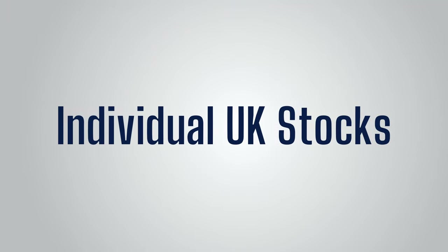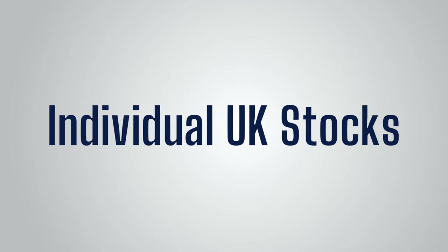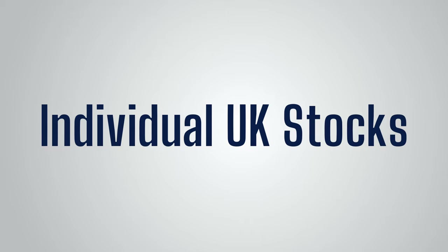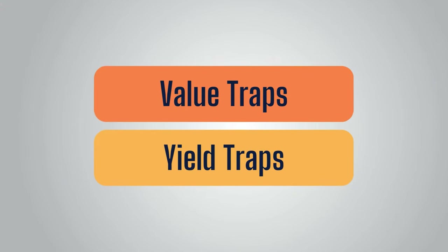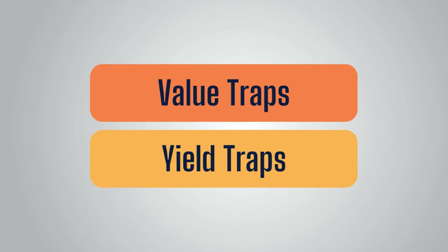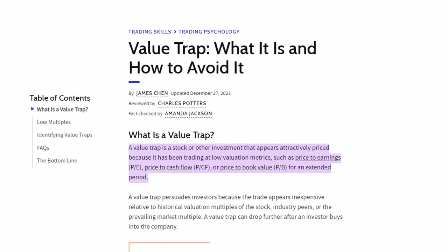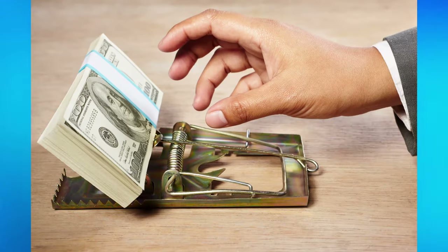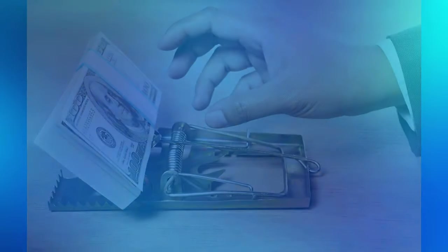Lastly, I'll go through how I'd pick individual UK stocks for a British ISA. Whilst I'd prefer to have the bulk of my investments in an investment trust or ETF for diversification, I'm also a fan of the occasional individual stock pick. When it comes to picking individual stocks for a UK ISA, I'd be very careful to avoid value traps and yield traps, as the UK market is especially full of them. Value traps refers to companies that may seem cheap from a valuation perspective such as the PE ratio, but are very cheap for a reason and can continue to get even cheaper.